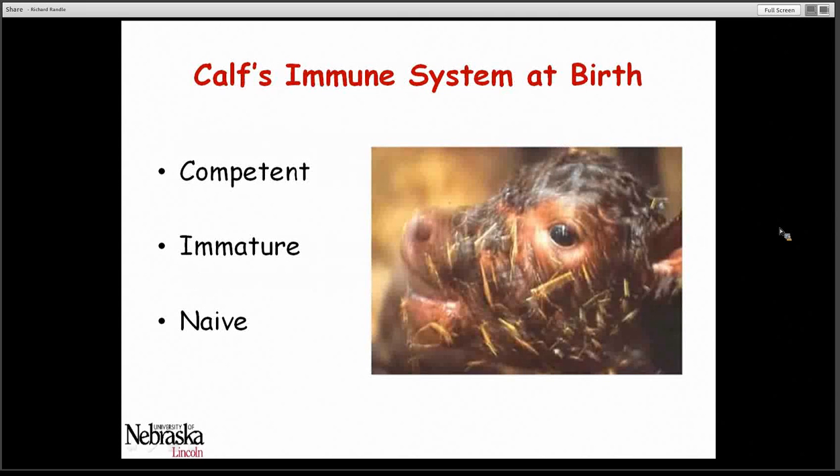The calf's immune system is competent at birth, meaning that it does have the ability to respond to disease agents. However, it is immature and doesn't respond to the same level as an adult animal. These calves are unique in that they are naive when they're born — there is no passage of immunoglobulins across the placenta during pregnancy. So these calves are totally reliant on what they receive from colostrum as their initial protection against disease.